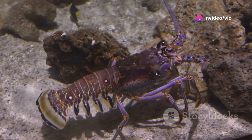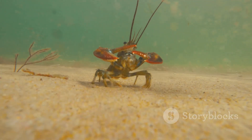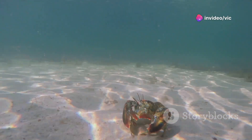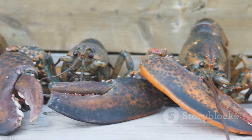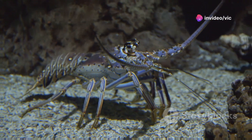From tiny, transparent larvae to clawed crustaceans, lobsters face numerous challenges. Lobsters are decapod crustaceans with ten legs, including large claws for defense and capturing prey. They are primarily nocturnal, hunting and scavenging under the cover of darkness. Their hard exoskeleton necessitates a unique growth process involving molting. Found in oceans worldwide, lobsters inhabit a variety of habitats.